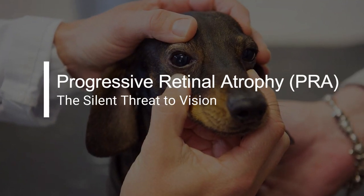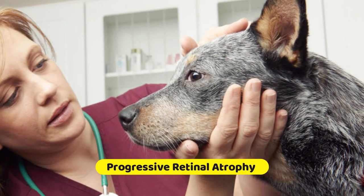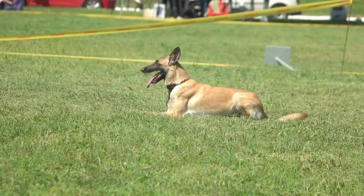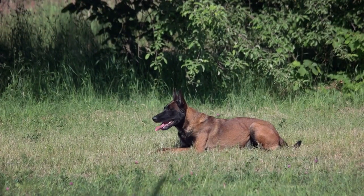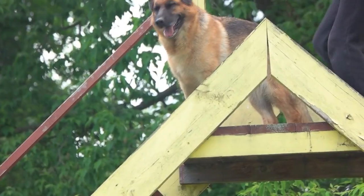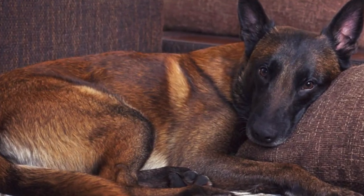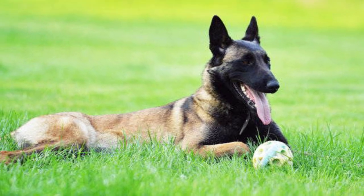Progressive retinal atrophy is an inherited eye disorder that can lead to vision loss and blindness in Belgian Malinois. Regular eye exams by a veterinary ophthalmologist can help identify this condition early, enabling owners to make necessary adjustments to their dog's lifestyle and environment. While there is no cure for PRA, supportive care can help affected dogs maintain a good quality of life.